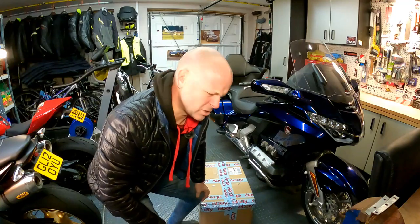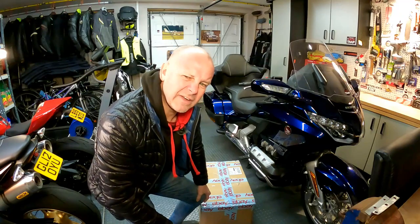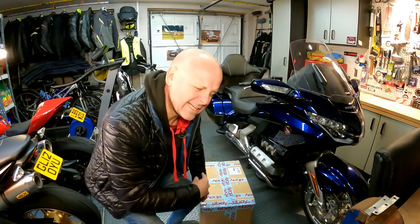Let's start with an unboxing video, then hopefully, if what's in it is what I think's in it, we'll fit them to the bike and we'll do a sort of a fixing-to-the-bike video. Any more about that in a minute — let's get on with the unboxing.